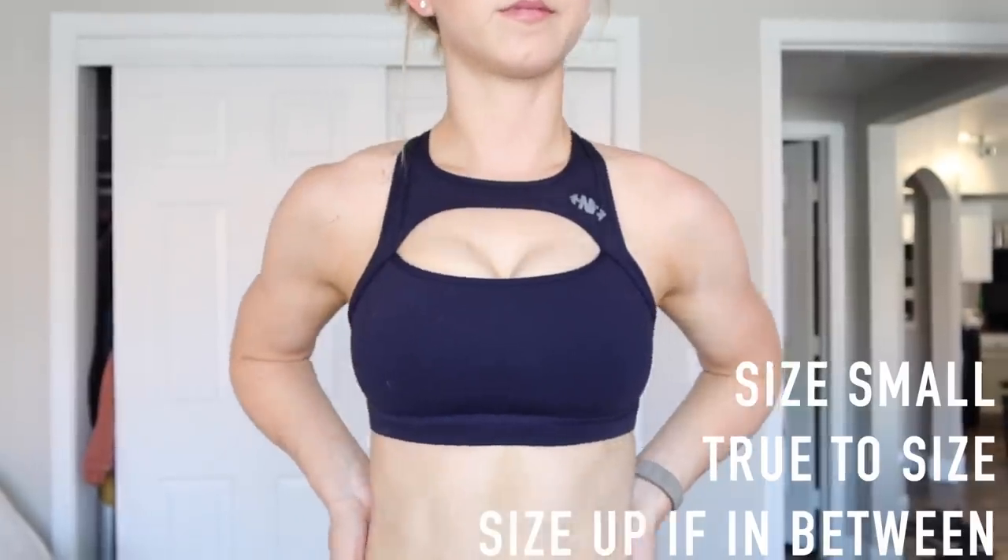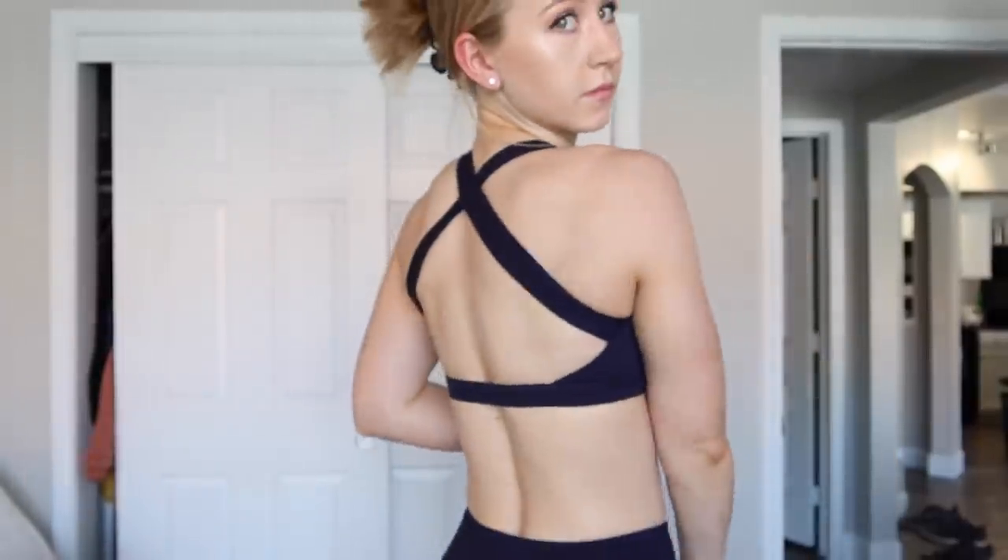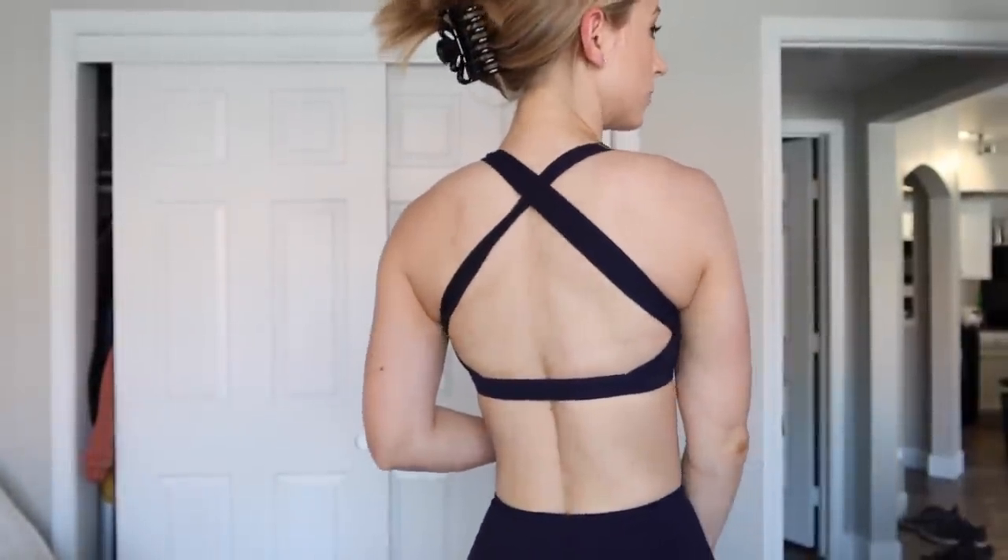The sports bra that matches this one is also really cute. It's one of those ones with a little cutout, but it doesn't come too close to my neck, which I appreciate. It has a very open strappy back and was also probably a medium to high support.